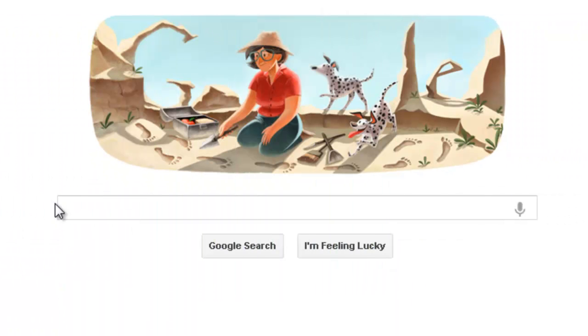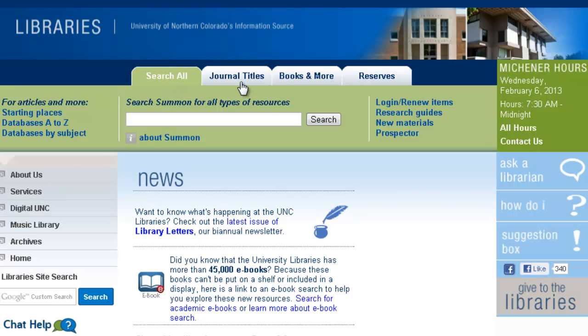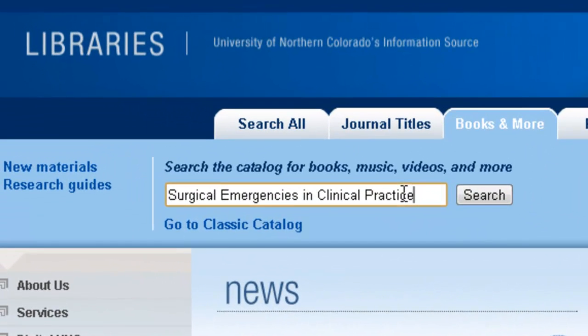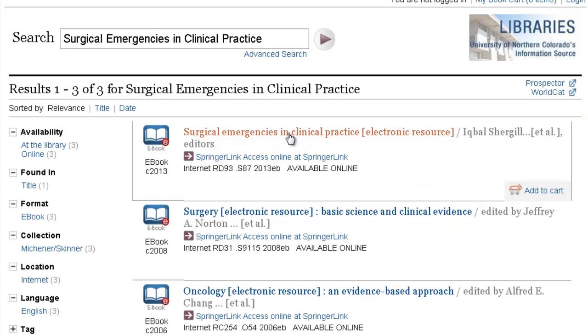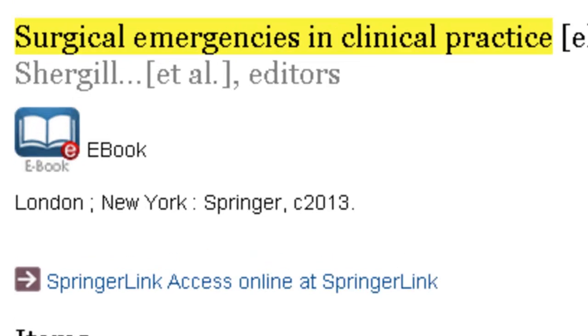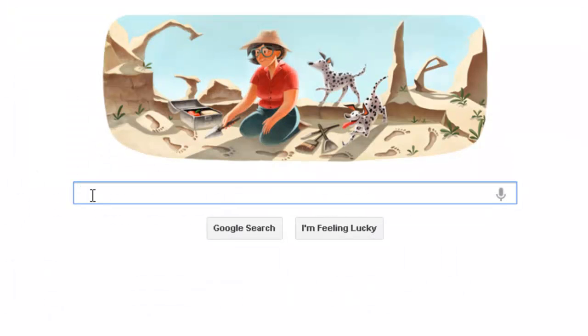Here's an example. I can Google the University of Northern Colorado's library catalog, and I then find the index of books that are offered by the UNC Libraries. Now I can search within that index, or that library's catalog, for the book Surgical Emergencies in Clinical Practice, and I find the record for the book. It is an online book, so now I can just click on the access link to get the full text of the book.